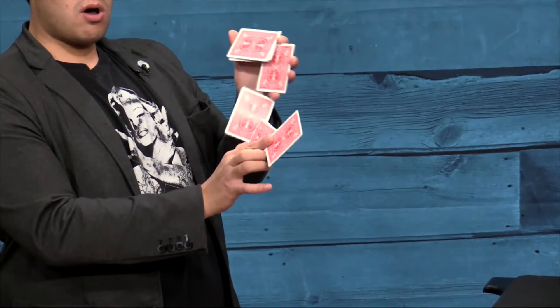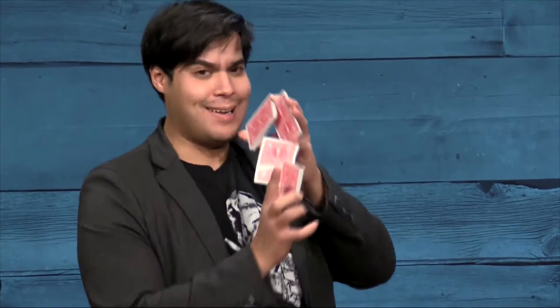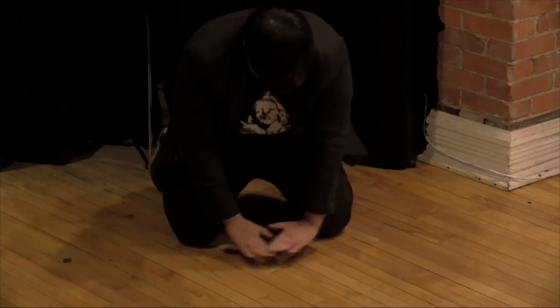First, a cardistry flourish is reimagined as a saxophone. When he accidentally drops a card, it eludes capture until he's eventually able to make it disappear.